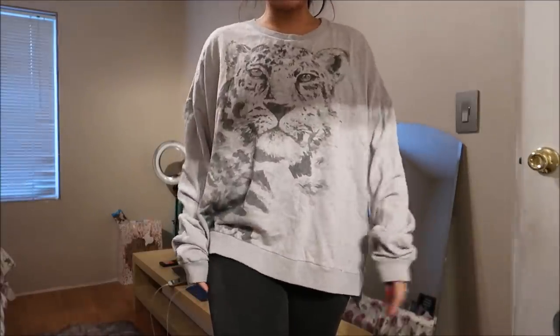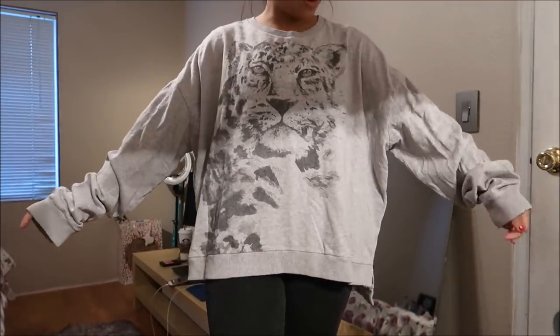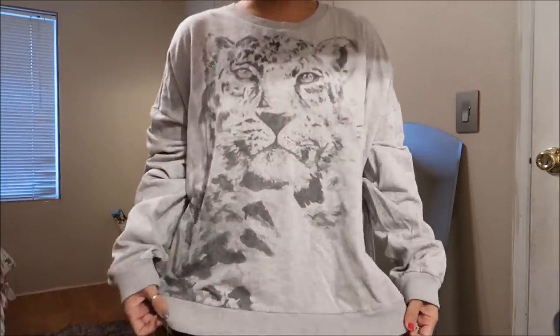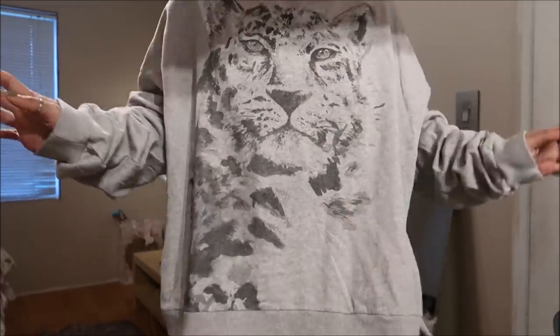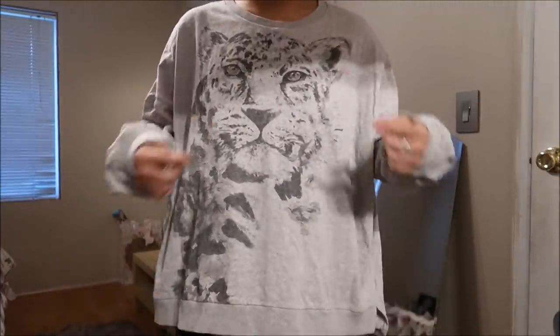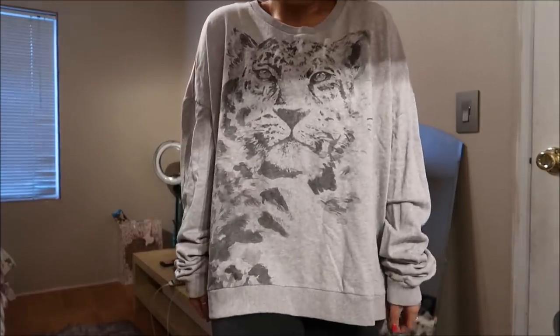This is by All Saints in a size large. It's quite large, but you guys know me and my oversized sweaters — I absolutely love it. It has like a picture of a tiger or cheetah on it, but I really like how loose it is. I can go ahead and cut the neckline to do it off the shoulder like I always do.